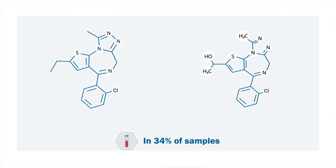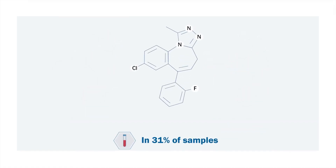34% of these samples were positive for the designer drug atizolam and its metabolite alpha-hydroxyatizolam. Additionally, 31% of samples were positive for fluoprazolam, a fluorinated version of alprazolam.